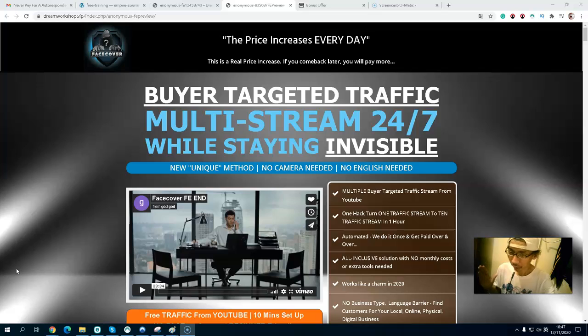I will go through the price and upsells as well. So what is Face Cover? Face Cover is a training course that teaches you how to get buyer-targeted traffic. This works as a multiple stream, 24/7 method. You don't have to show your face — no camera required, and no English barrier either.